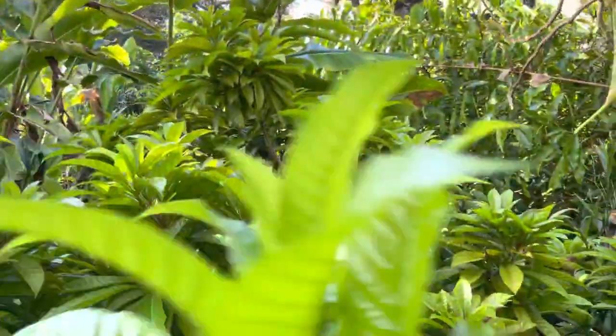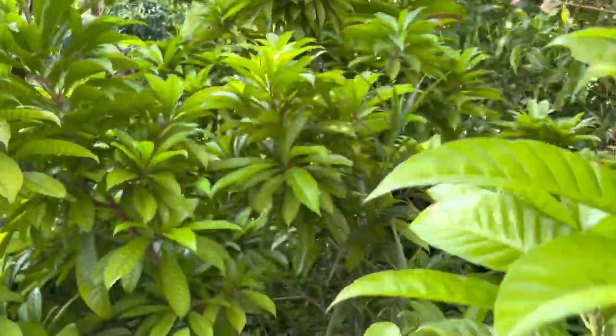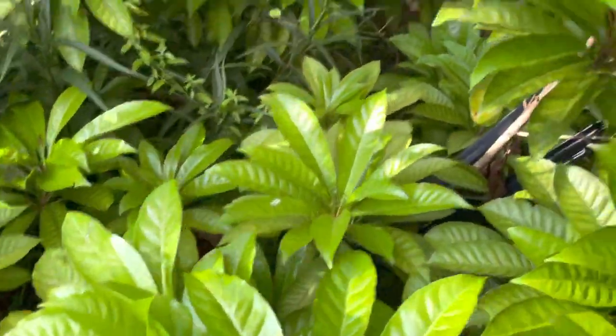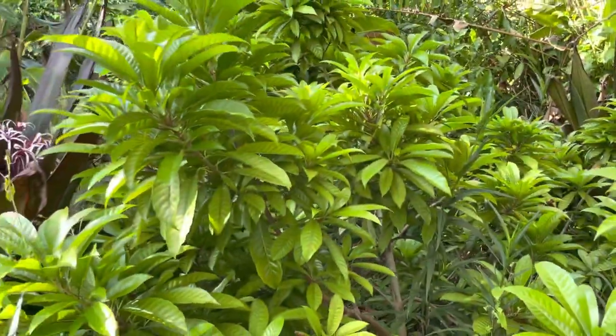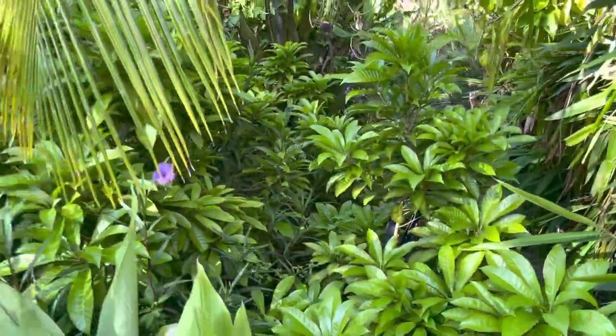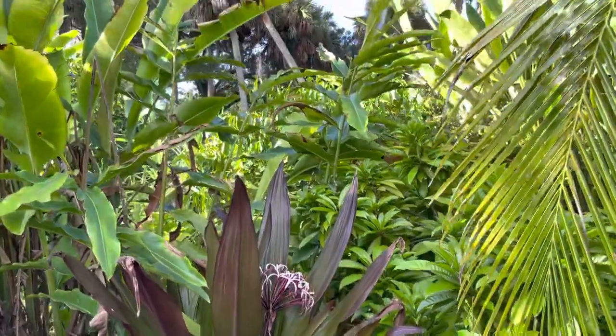This is a canistel — did not fruit this year. Flowered like crazy but none of our canistels fruited this year. I think the freeze had something to do with that, followed by the drought. But the drought doesn't seem to bother them. It's a big cha-cha there.